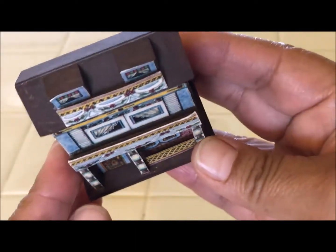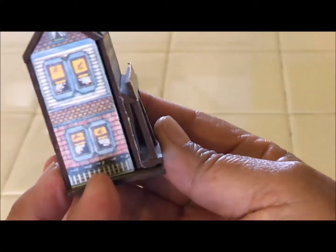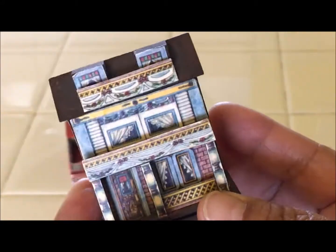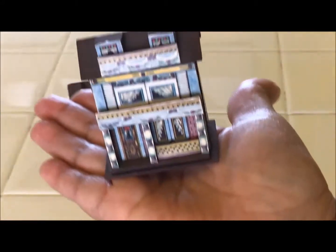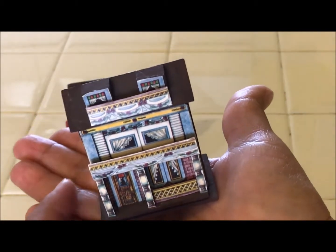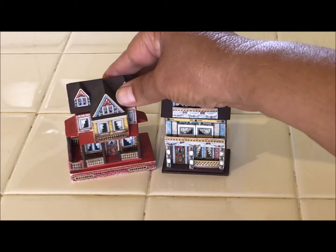Look at the front — there's even a little balcony there, and there's a porch. They are so tiny, you can see it fits right in the palm of my hand. So this is one of them here, and let me go ahead and show you the other one.